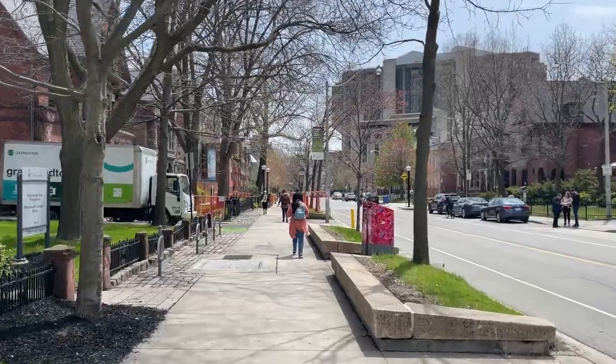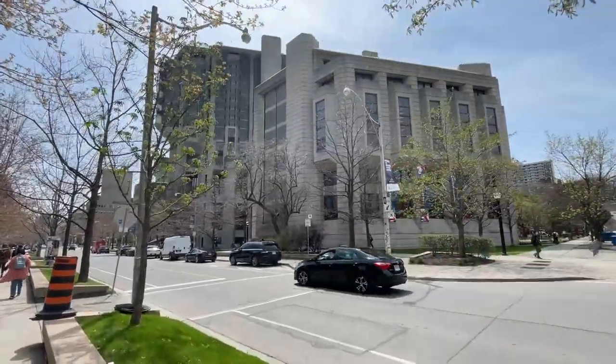Now that we're in the city, the first challenge is to get some coffee and the second challenge is to find a place to study. I'm around the U of T area so hopefully one of these buildings is open for me to go inside.